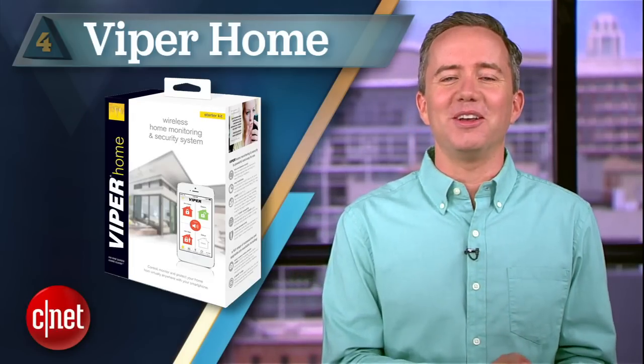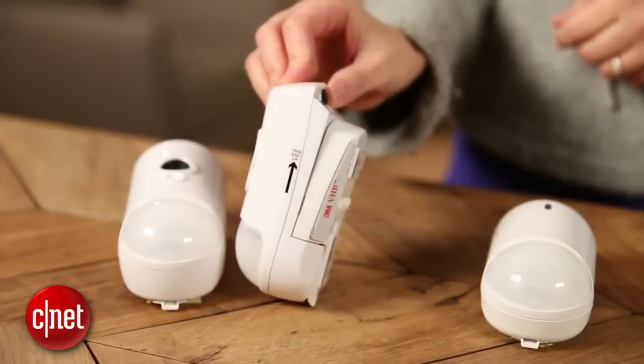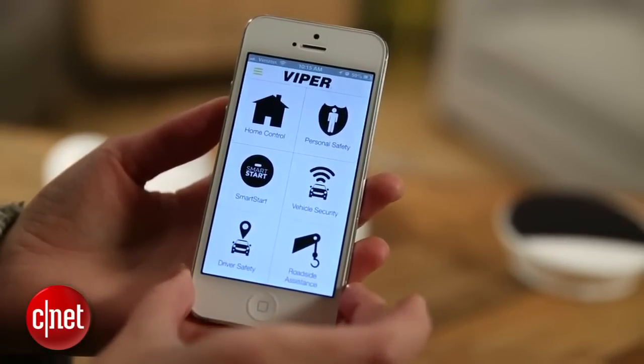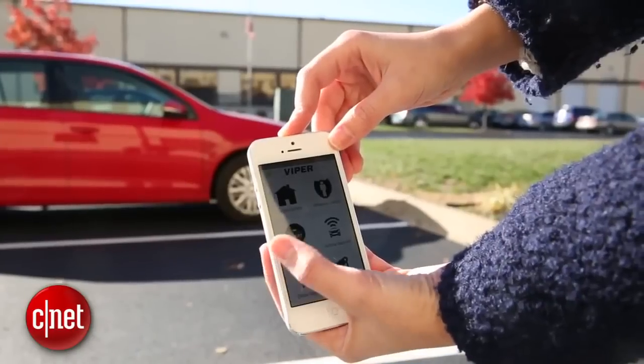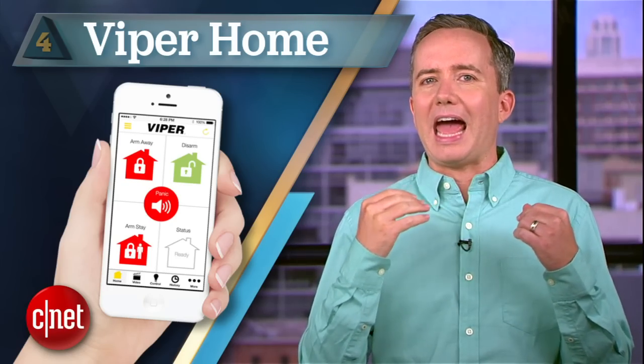At number 4, Viper Home. Sounds like an Animal Planet reality TV show, but it's actually a more affordable alternative to Oplink. The system starts at $229 and requires no monthly fees. However, if you actually want to stream your home security camera to your smartphone, that's going to cost you $9.99 a month — still a better price than Oplink. And if that name sounds familiar, this is the same Viper famous for their car alarms, so not only will you get an app to monitor your home, but it'll also keep track of your car.